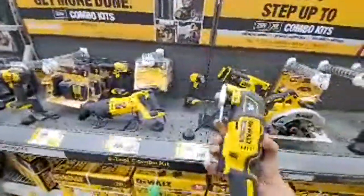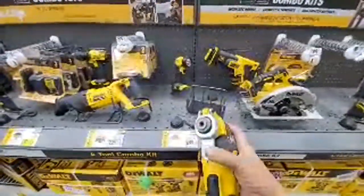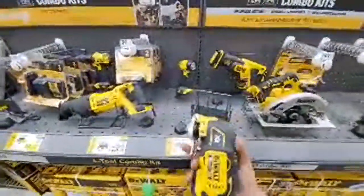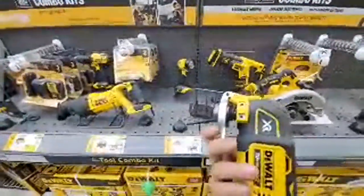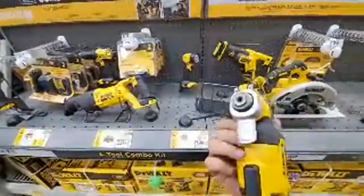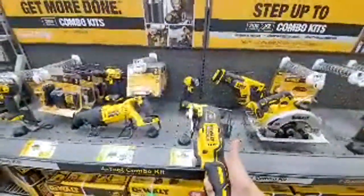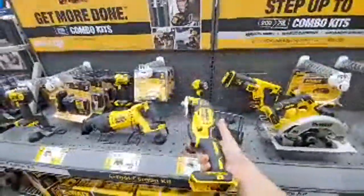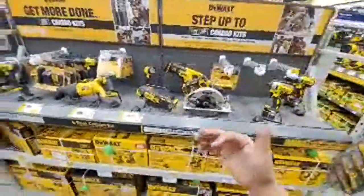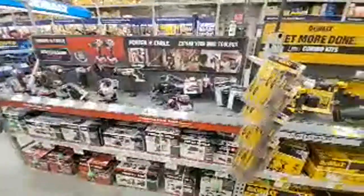I was telling people this is the difference with the XR. I think this might be plastic too now that I'm playing with it. But for what they want price-wise for the new Atomic, just get the XR. I just did a video on it — I think it was $109 with a battery and charger, where they want $129 bare bones for the Atomic version.